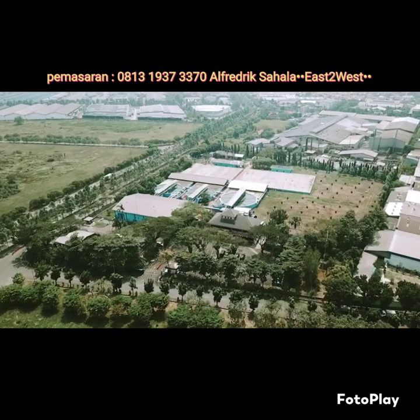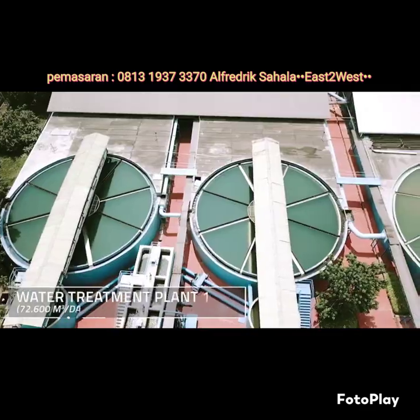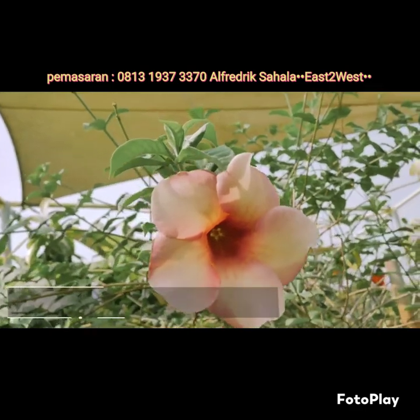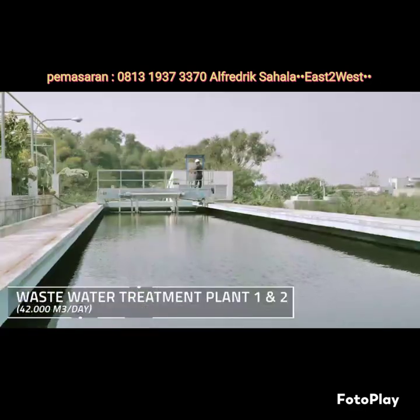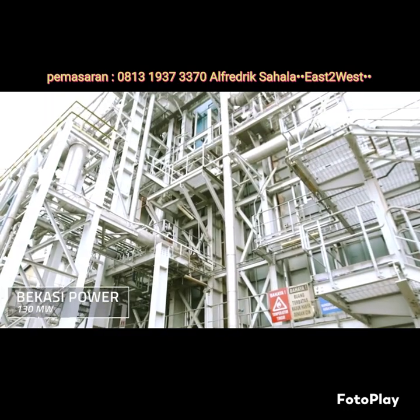Designed as an environment-friendly industrial area, it has proper waste treatment facilities that help us conserve the environment, and water treatment facilities that ensure a reliable and regular clean water supply for industrial needs, helping us avoid the need for exploiting natural water resources. Independent power plants in the Jababeka Industrial Estate guarantee the availability of continuous electricity supply.